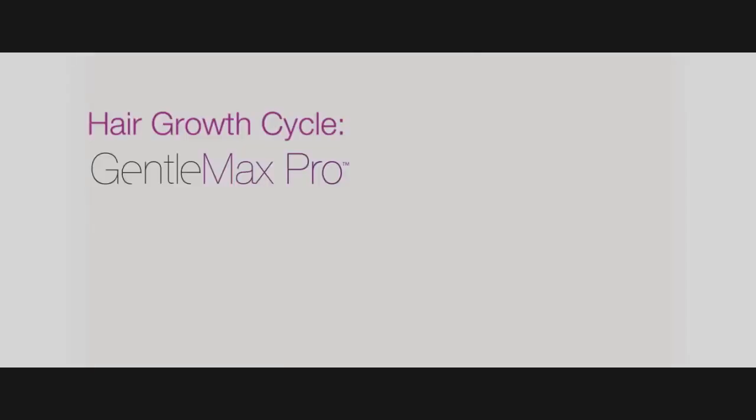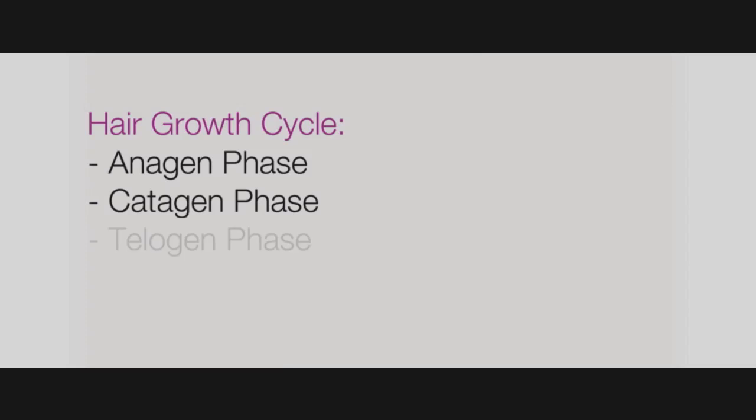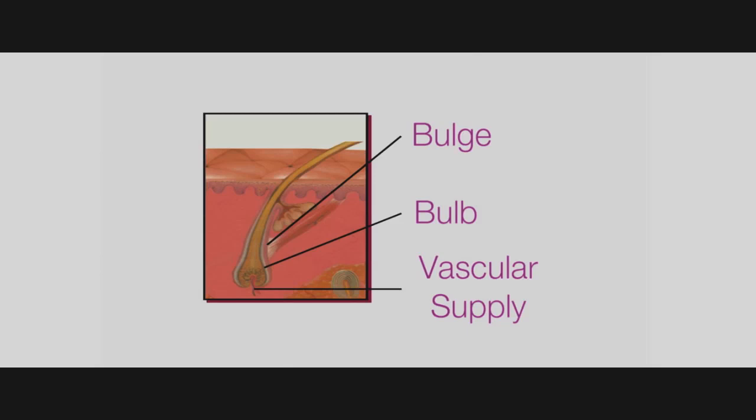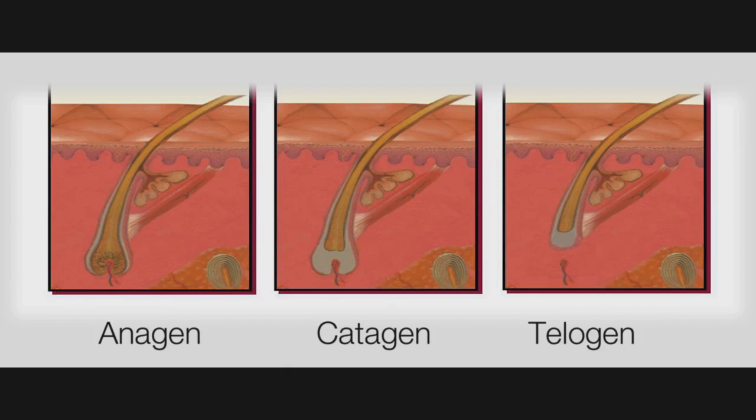All follicles cannot be damaged in one single session, as hair grows in different phases: the anagen phase, the catagen phase, and the telogen phase. Each phase has a unique anatomy. In order for the follicle to be optimally damaged, the bulb, bulge, and vascular supply should be present. It is in the anagen phase that the follicle can be optimally targeted. The growth cycle varies depending on which part of the body the hair follicle is found, which is why hair removal requires successive treatments at various treatment intervals.